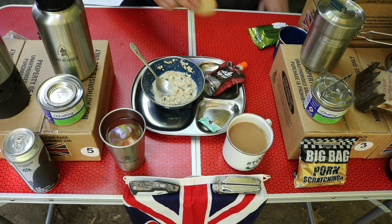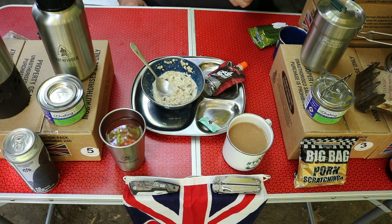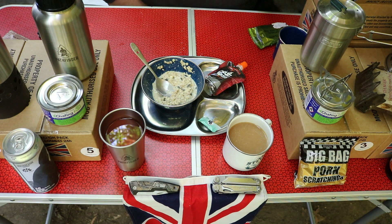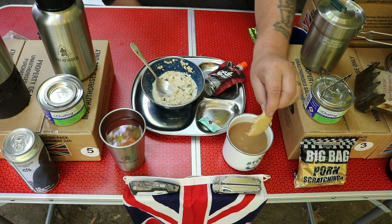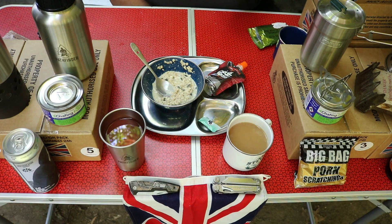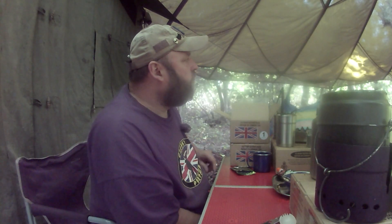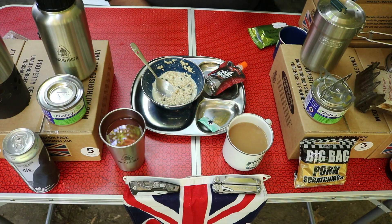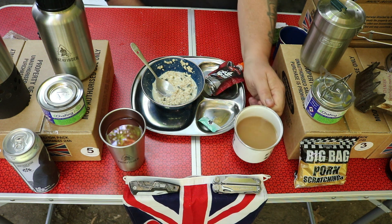Let's open the oatmeal biscuit. Oh, that's nice and soft. Let's do what us Brits do best — let's dunk the biscuit in the tea. Does that make a difference? It does. That was quite tasty — that was the best bit of the breakfast, I think.